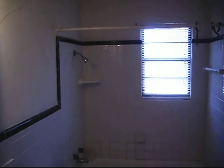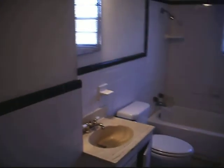Pretty decent condition. There are original hardwoods underneath the carpet. The electrical panel is here, water here, and the furnace is in the garage.